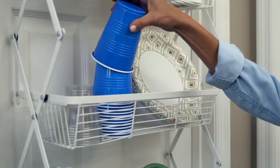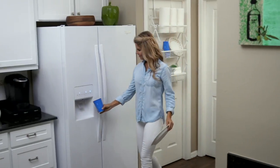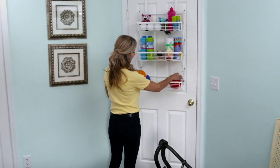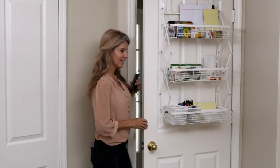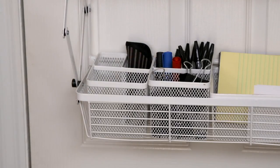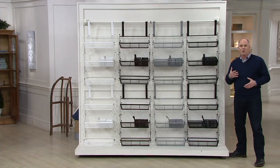The back of your doors is a remarkable place to store things — and you didn't know it. Most of us don't take advantage of that space at all. You might put a mirror on the back of the door, but who had thought about great storage?